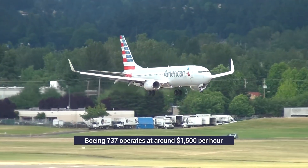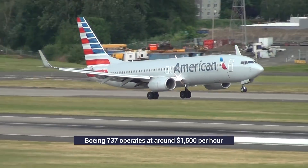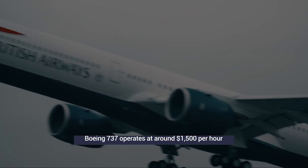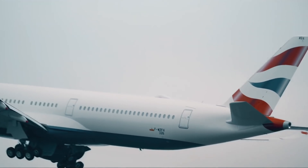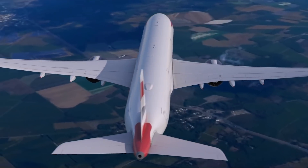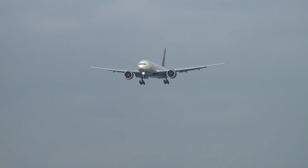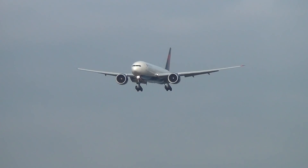A good estimation is that a narrow-body aircraft like the Boeing 737 operates at around $1,500 per hour. You will notice that the flight from London to New York costs more than the flight heading east. That's a clear example of how flying in a jet stream can affect fuel burn. Heading east, aircraft can ride a North Atlantic jet stream which will propel the aircraft forward. Flying west, an aircraft is fighting this same force and burns extra fuel to do it.